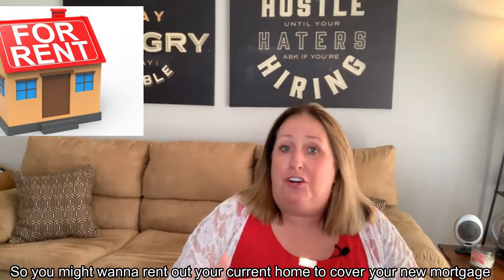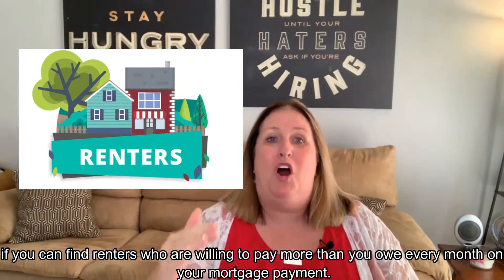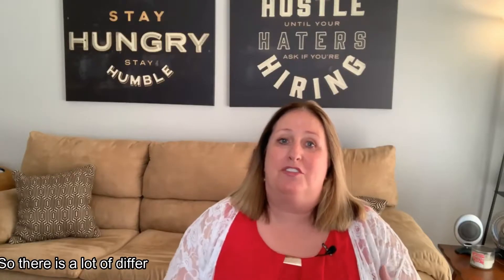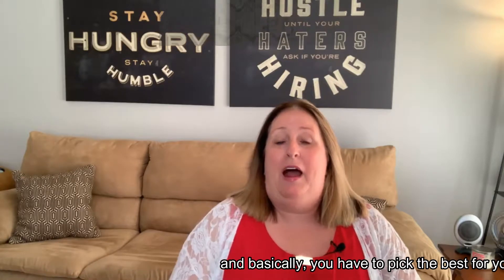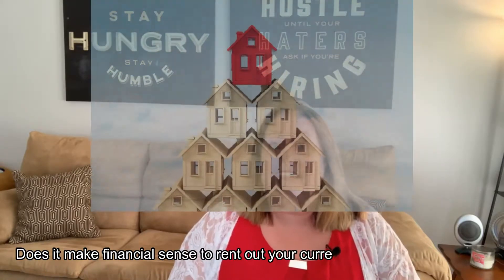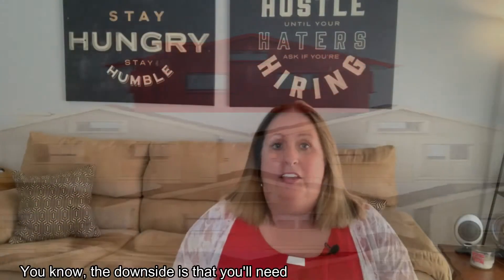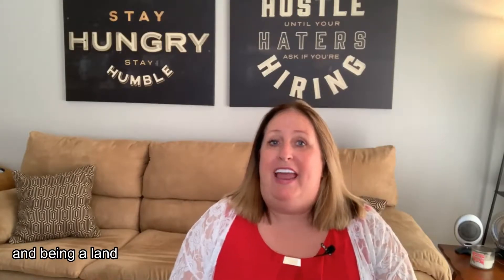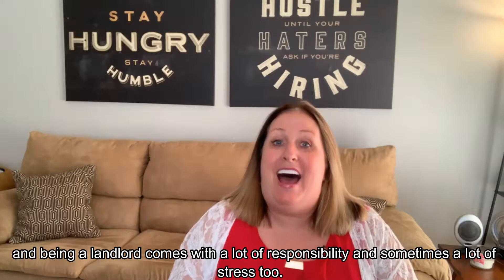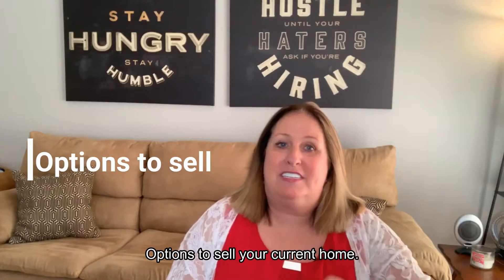You might want to rent out your current home to cover your new mortgage if you can find renters who are willing to pay more than what you owe every month on your mortgage payment. There are a lot of different options and you have to pick the best one for you. Does it make financial sense to rent out your current house and purchase a new one? The downside is you'll need to have a down payment saved, and being a landlord comes with a lot of responsibility and sometimes stress.